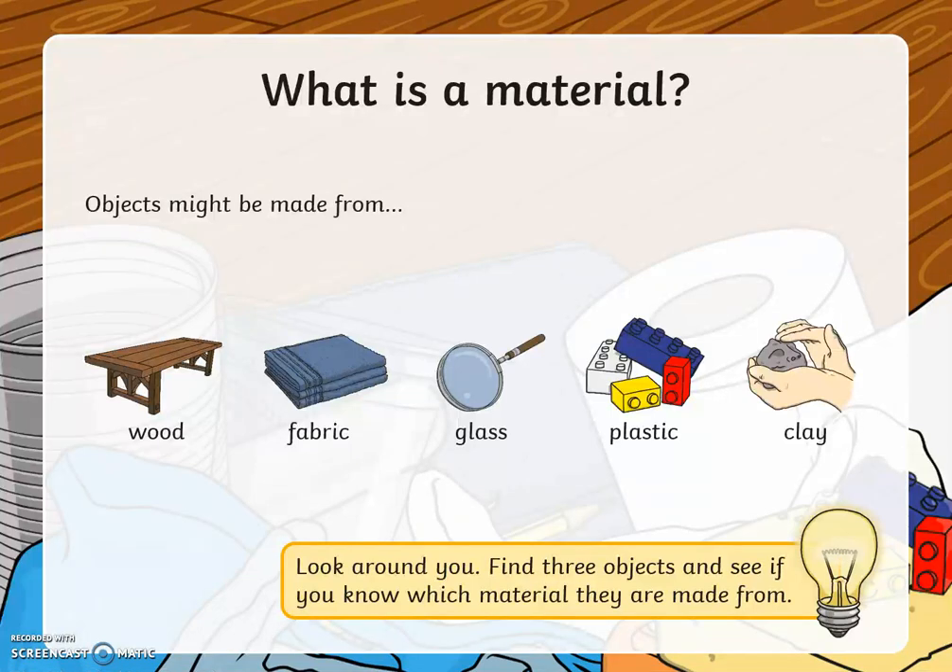Could you pause the video? Have a look around you. Find three objects and see if you know which material they are made from.